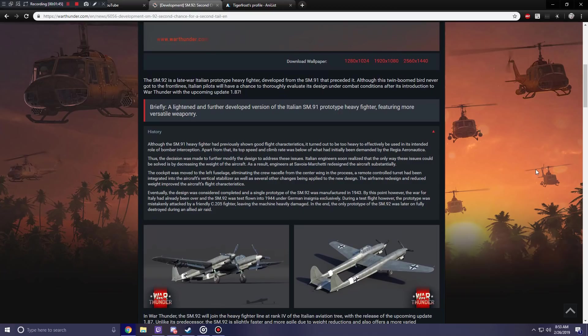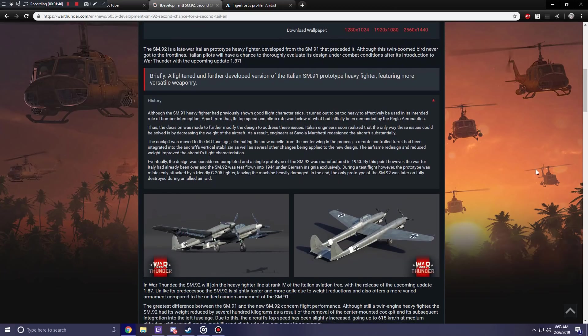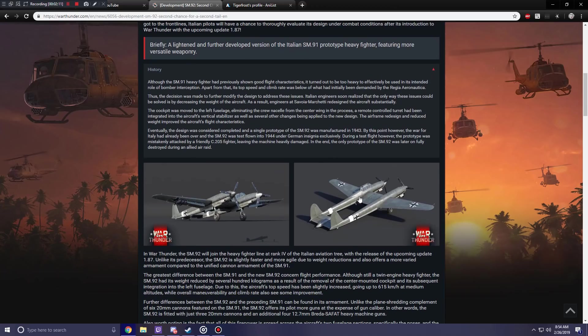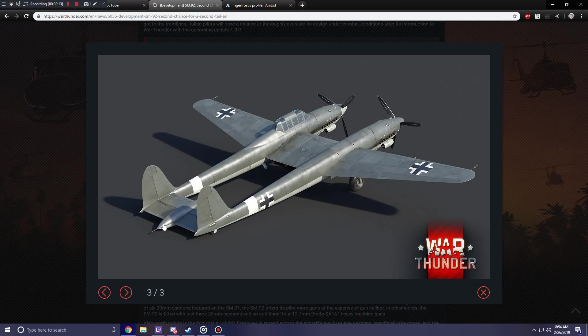Here we've got some history on the unit. This one, unlike the SM-91, looks vastly more German - and I don't just mean the insignia, it literally looks a lot more German to me. The nose, the cockpit, everything about it. But you can see this thing is just clambered with bombs, it's got three cannons and machine guns. It's also got a very cute butt cannon, which I think is just nifty.